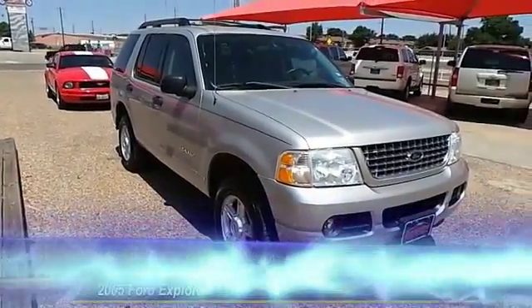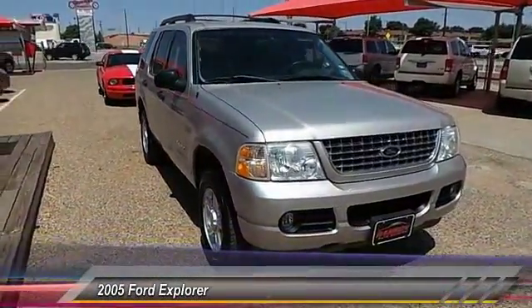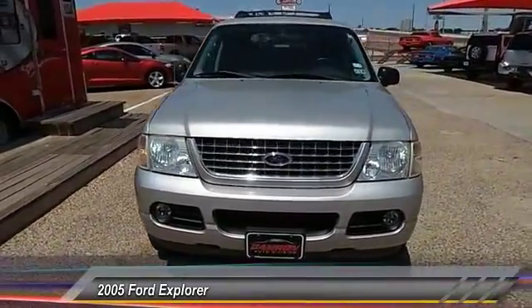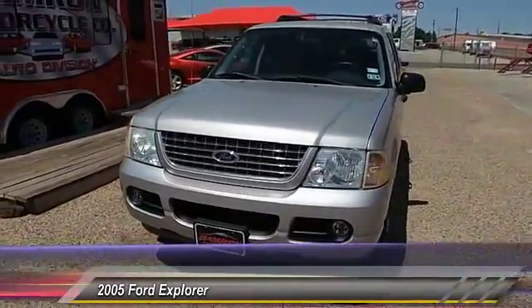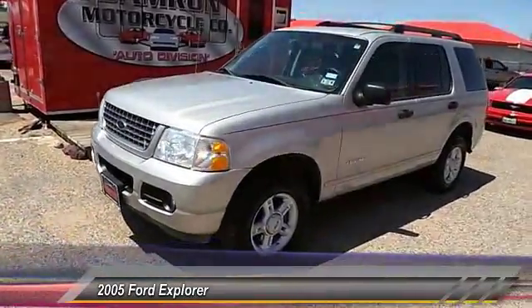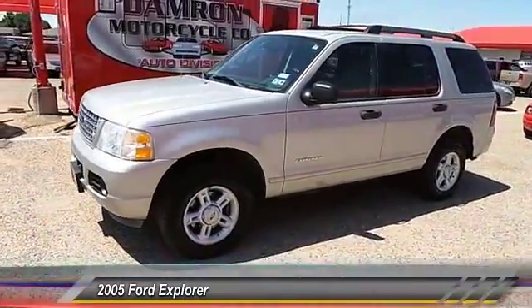The 2005 Ford Explorer. You've got a lot of capabilities to call on in a Ford Explorer. Don't underestimate your choices. This vehicle has less than 145,000 miles. Here are some of this vehicle's great options.